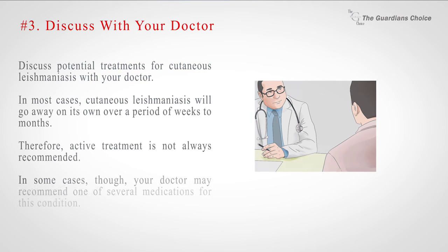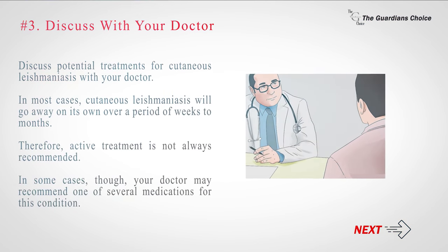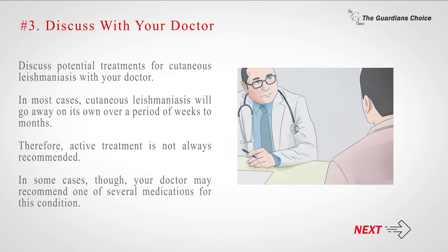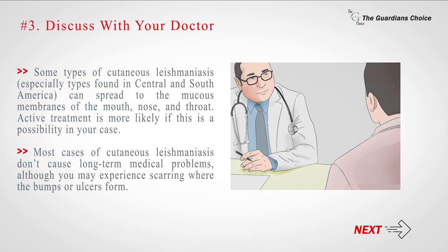Number 3: Discuss potential treatments for cutaneous leishmaniasis with your doctor. In most cases, cutaneous leishmaniasis will go away on its own over a period of weeks to months, and active treatment is not always recommended. In some cases, though, your doctor may recommend one of several medications. Some types of cutaneous leishmaniasis, especially those found in Central and South America, can spread to the mucous membranes of the mouth, nose, and throat, making active treatment more likely. Most cases don't cause long-term medical problems, although you may experience scarring where bumps or ulcers form.